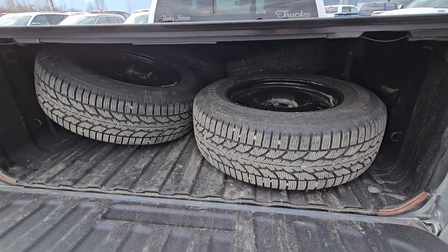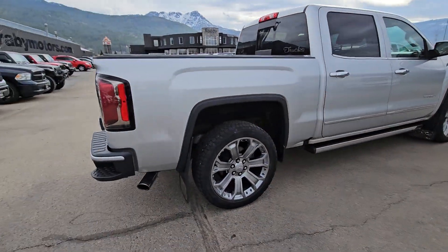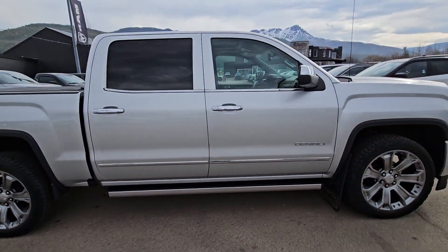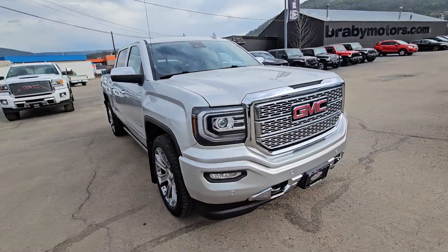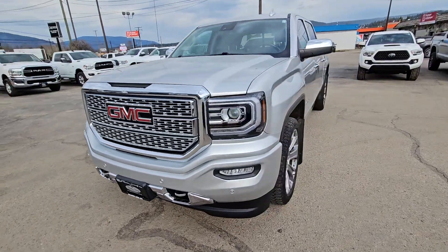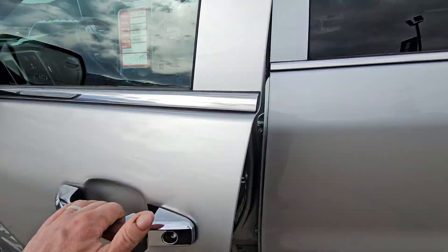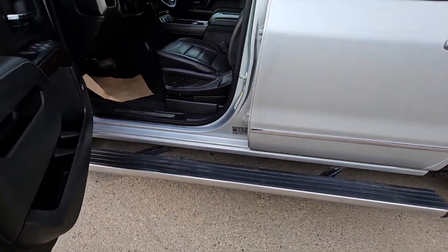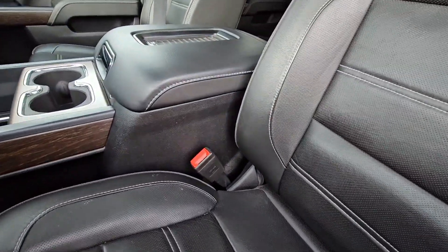We've got the factory rims with some Bridgestone ATs on there. Again, very nice clean truck. I'll pop onto the inside here in just a moment — obviously as a Denali it's fully loaded. So we'll open up the door here — we've got the power steps that come out, power seats, heated and ventilated memory seats as well.